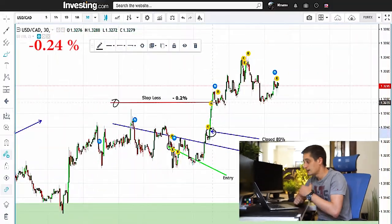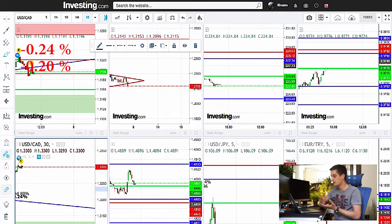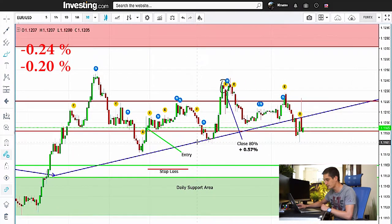Unfortunately, losing 0.2% more for a total of 0.44% loss. But on the bright side, due to that good management here and me not losing a whole percent, I've managed to cover the losses with this trade here on the EURUSD.